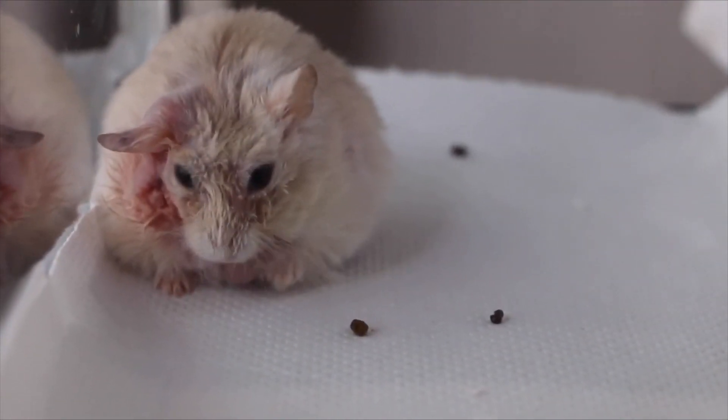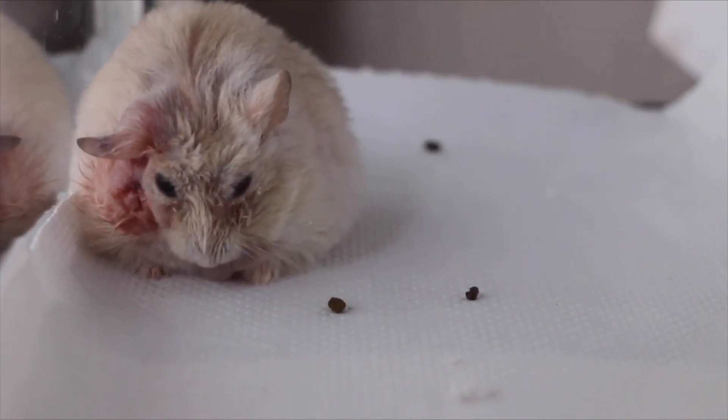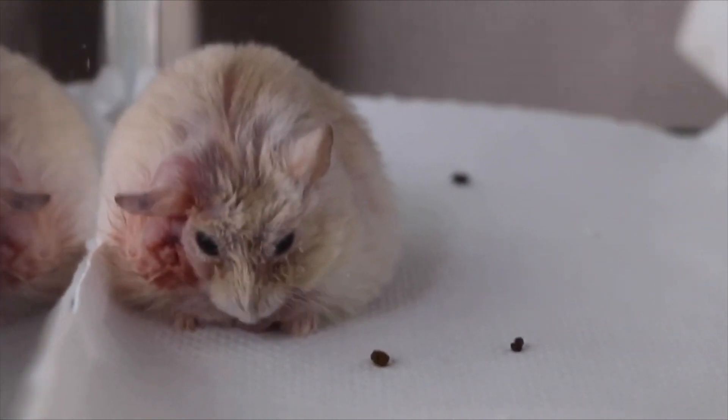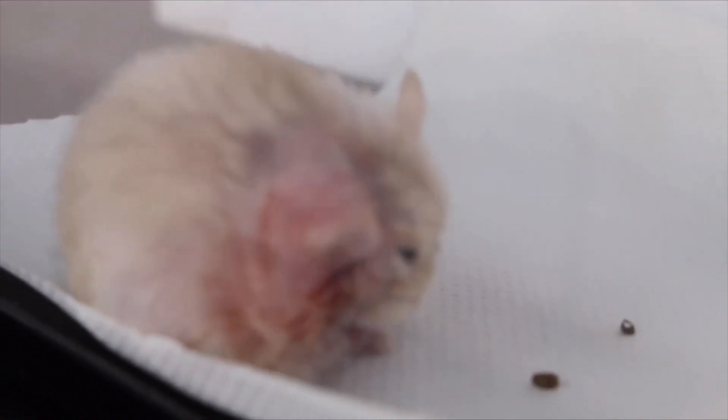This video was taken on 19th December 2019, 4 hours after the electrosurgery. As can be seen here, the hamster has since fully recovered from anaesthesia. He would therefore be sent home on 20th December 2019.